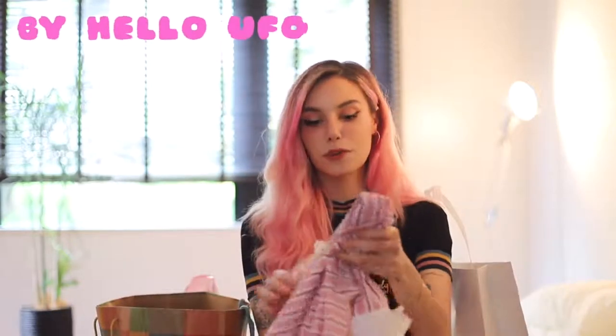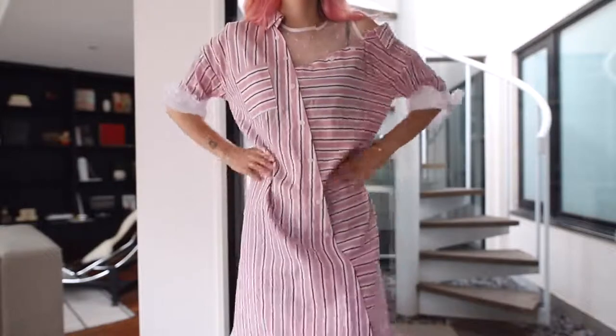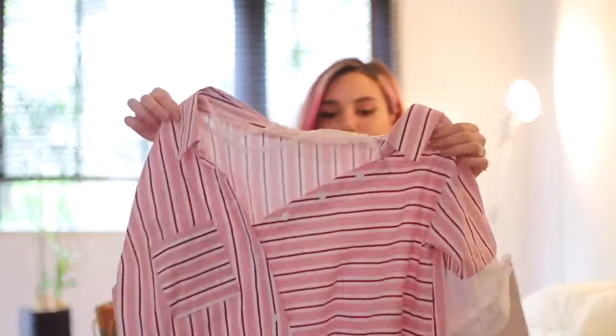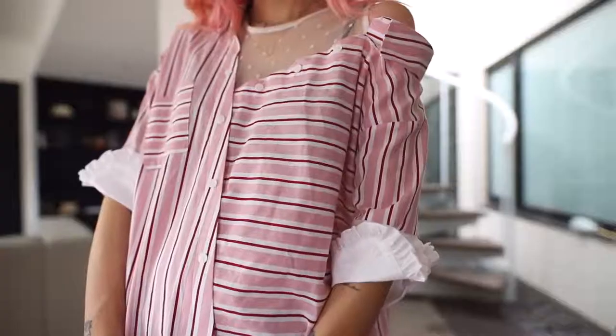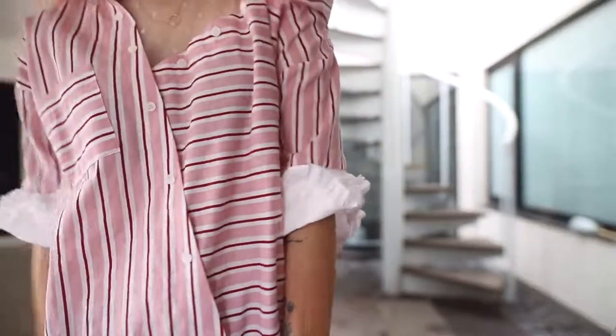That white blouse is by the brand Hello UFO, which is the same brand as this dress. I believe it's a Korean brand and I found it at Shibuya 109. This dress is a long midi dress, super oversized, it falls off one shoulder and has a built-in detail to keep it up. The stripes actually go in two different directions, which gives it a bit of an edge.